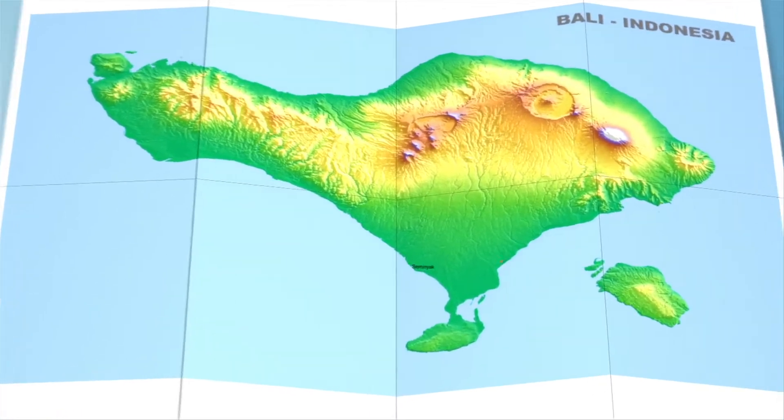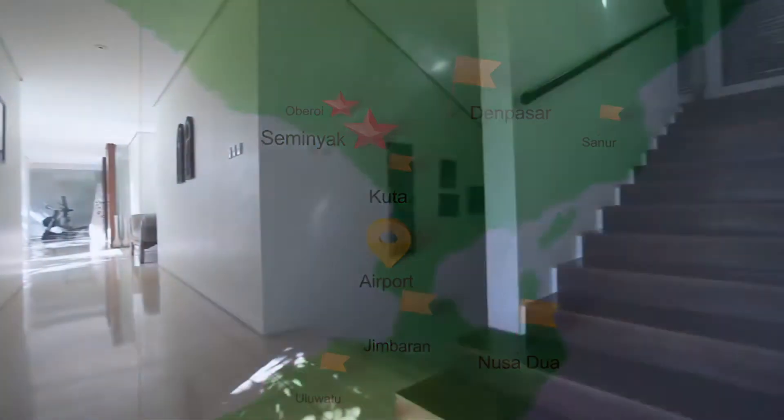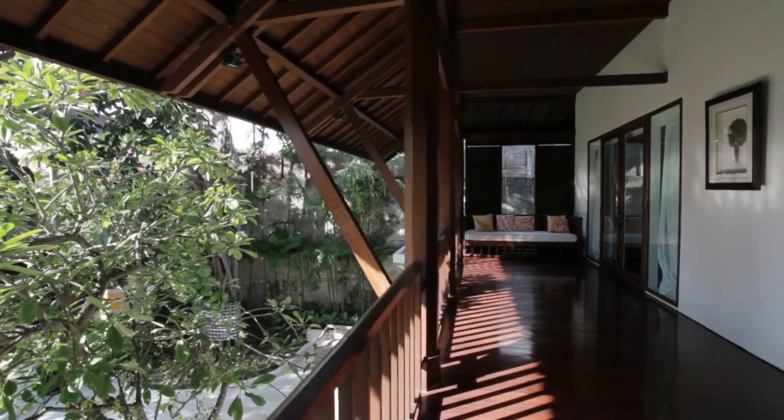Situated in the prime location of Oberoi, just near the beach and upmarket Oberoi area of Seminyak, the architectural design of this villa makes it a great investment opportunity for anyone looking to make a high and steady return.